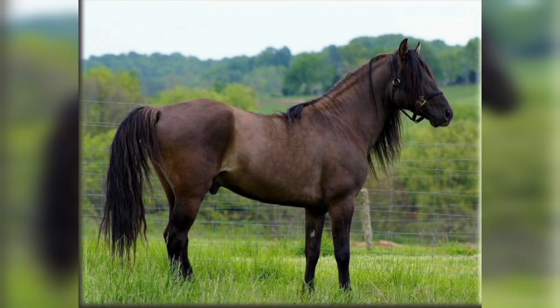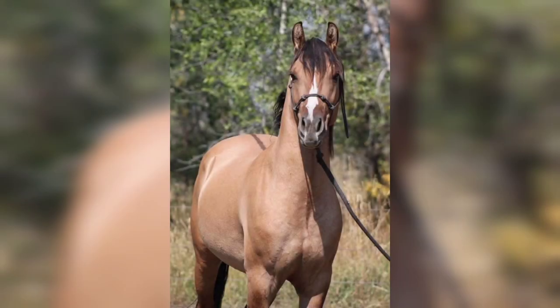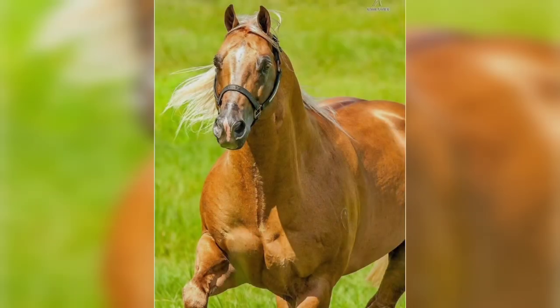A Dun horse breed scores a solid 10 for being flashy and unique. These horses can be identified by their primitive markings such as dark or black zebra-striped legs and a dorsal stripe.